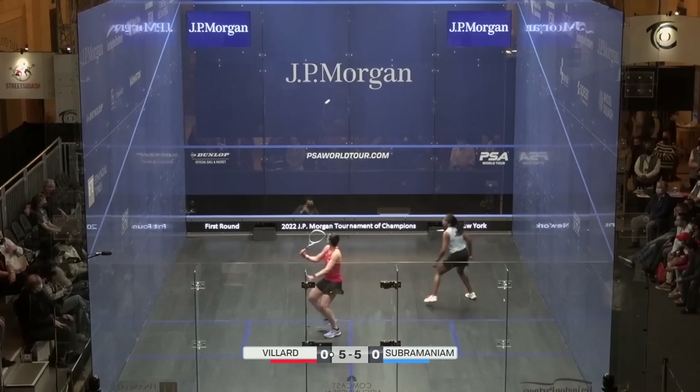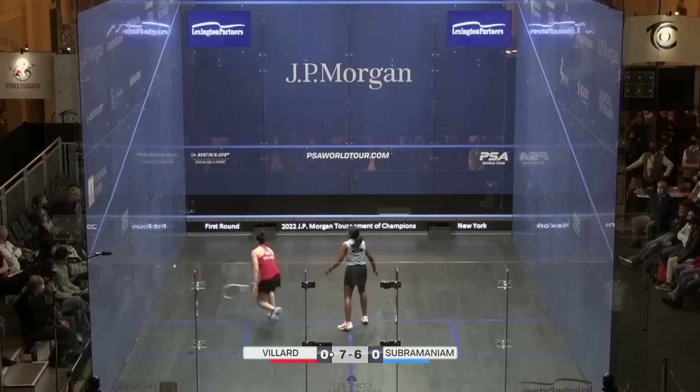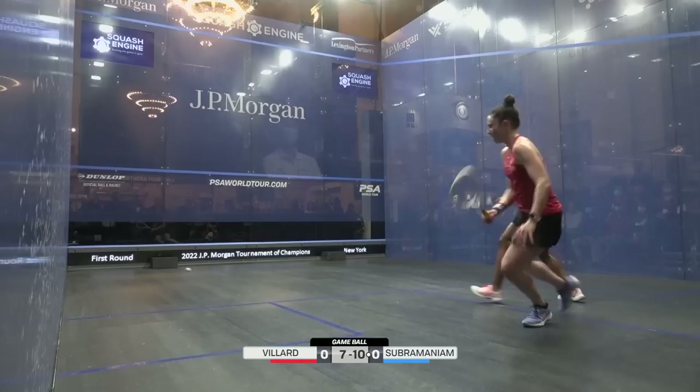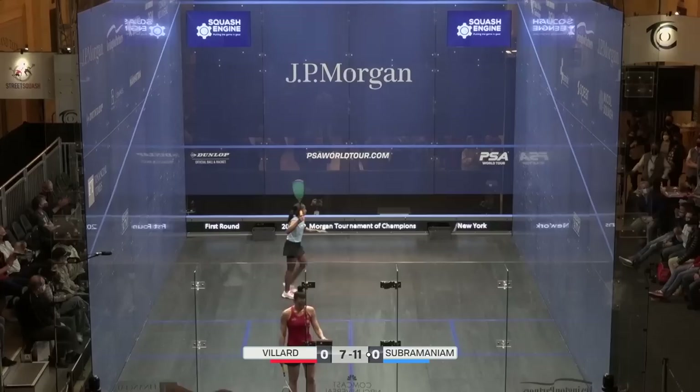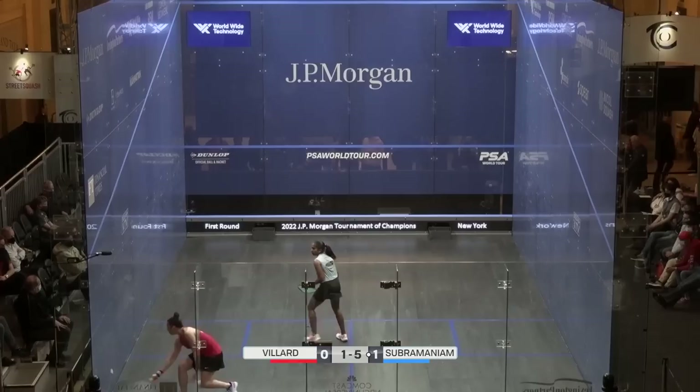We are doing really well here to close down a lot of the angles and opportunities for Subramaniam — she's very much in this first game though. Much better performance already than the British Open clash. 11-7, game to Subramaniam. Subramaniam leads one game to love. That confidence — I agree, they bring it home when they're here. Confidence begets confidence to a certain extent.